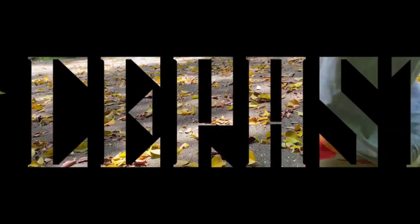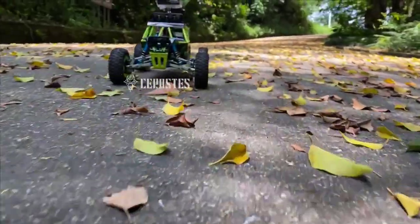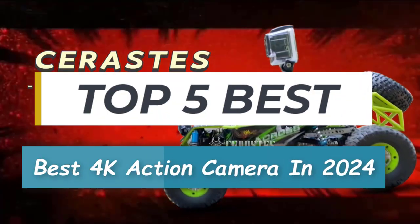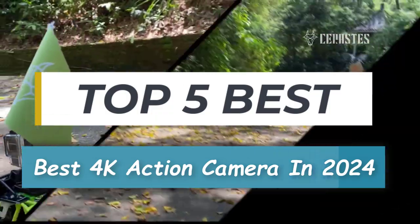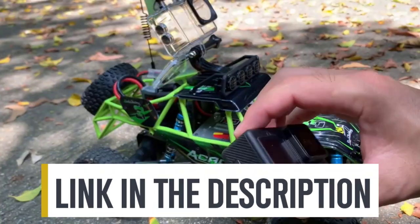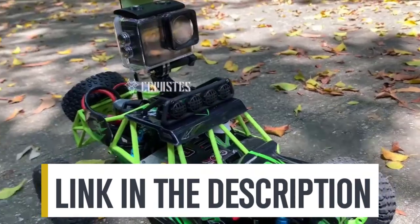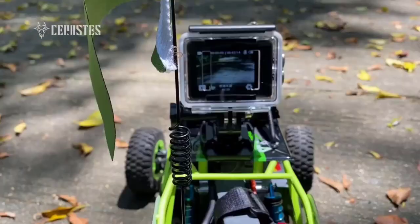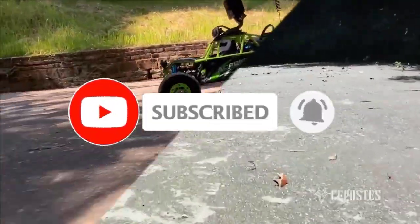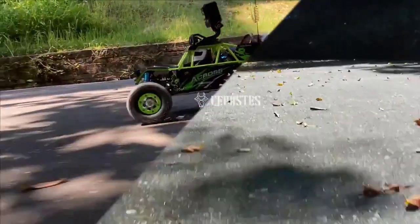Hey everyone, welcome back to our channel. Today, we're diving into the world of action cameras to find the ultimate companion for your adventures. So whether it's price, performance, or its particular use, we've got you covered. For more information on the products, I've included links in the description box below, which are updated for the best prices. Like the video, comment, and don't forget to subscribe. Now, let's get started.